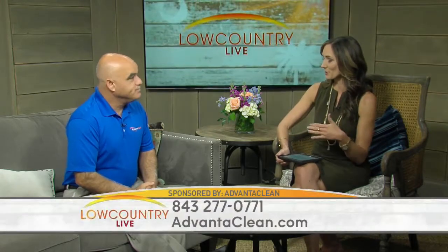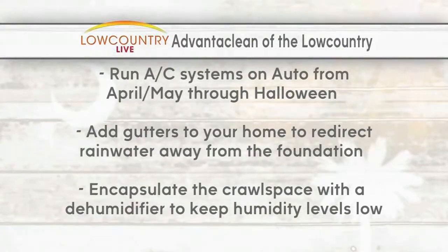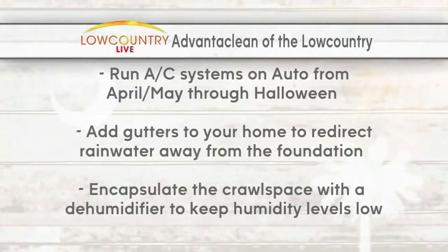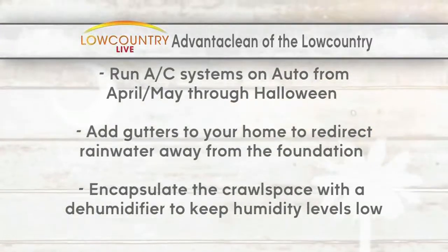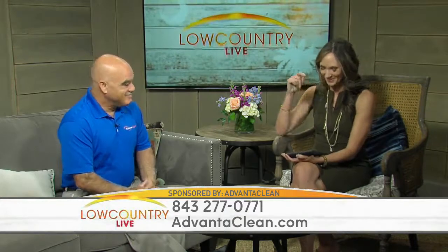To prevent getting to the point where you're sick, here are some tips to eliminate or reduce those problems. The big tip with everybody running their air conditioners is keep the air conditioner on and make sure the fan switch is set to auto. When the fan is set to on, it's blowing continuously even when the machine is not calling for air conditioning, and that puts all that moisture back in the house. So go check and make sure it's set to auto.